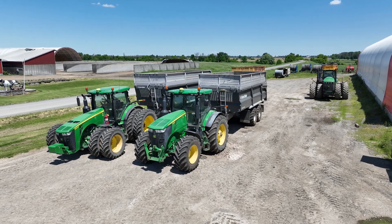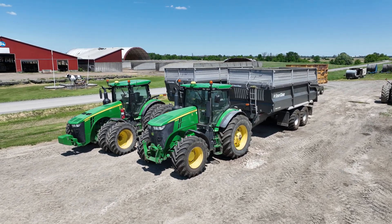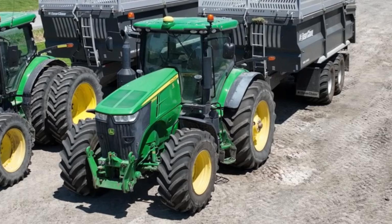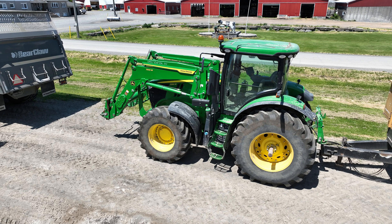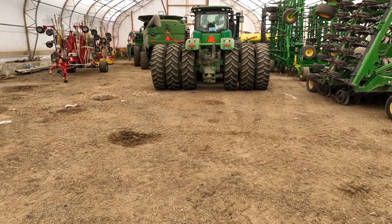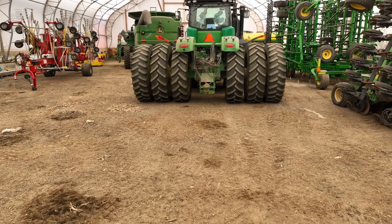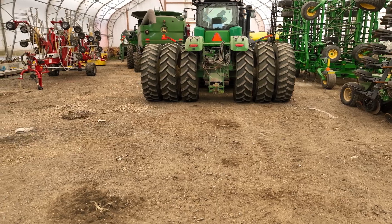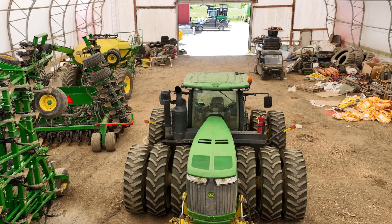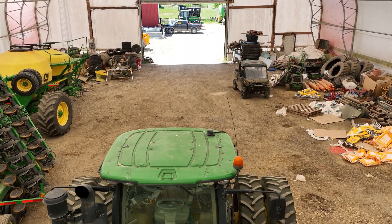John Deere is well represented on this farm, with the 290 horsepower 7290 and the 295 horsepower 8295. Also the 210 horsepower model 7210, the 325 horsepower model 9230. Inside the storage building is a huge model 9460 — this 460 horsepower John Deere is used to put up the silage and really produce a fantastic clamp.